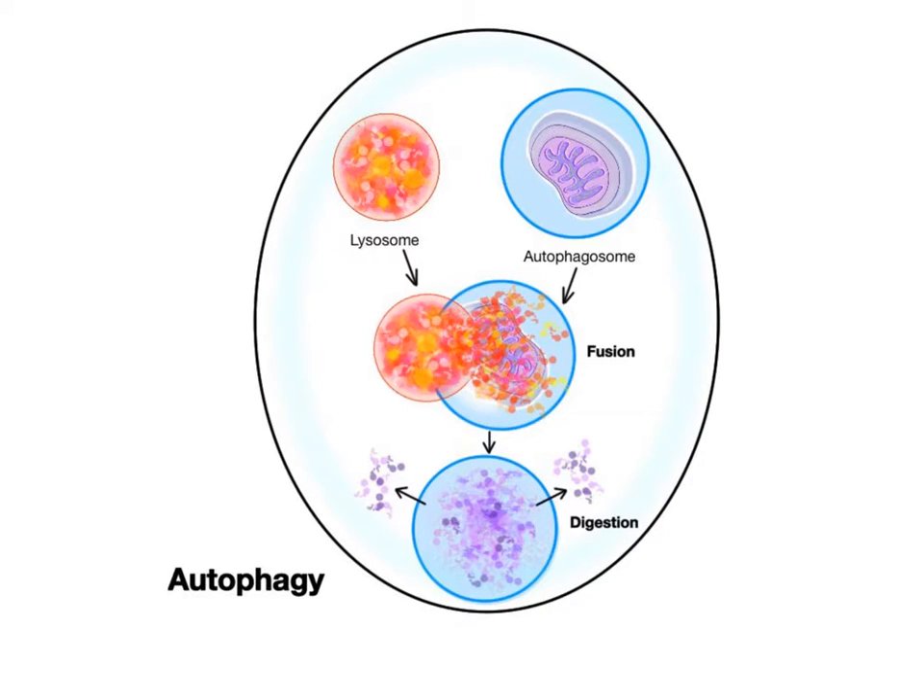Cells have the ability to use their lysosomes to recycle their dead, worn-out, unusable organelles that are past their prime, such as the mitochondrion shown here. This process is called autophagy — a self-recycling system that frees up the chemical building blocks in the cellular debris and releases them back into the cytoplasm, where they can be reused in the synthesis of new organelles, membranes, and other vital cellular components.